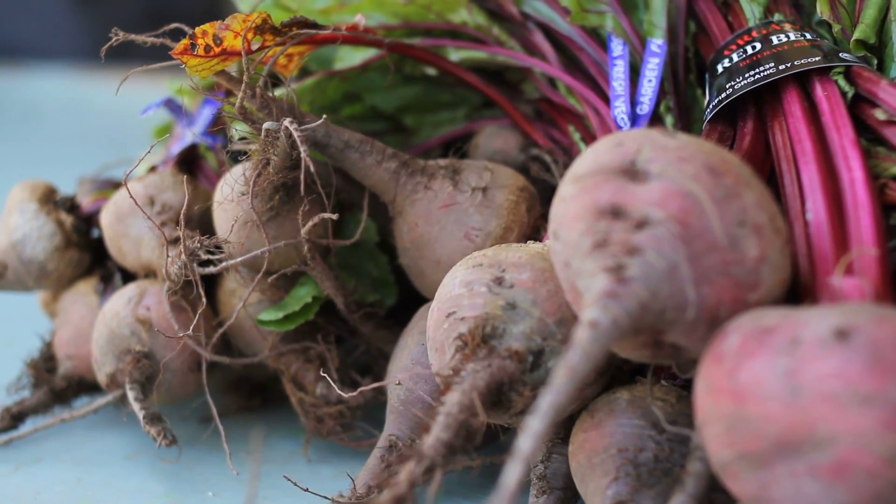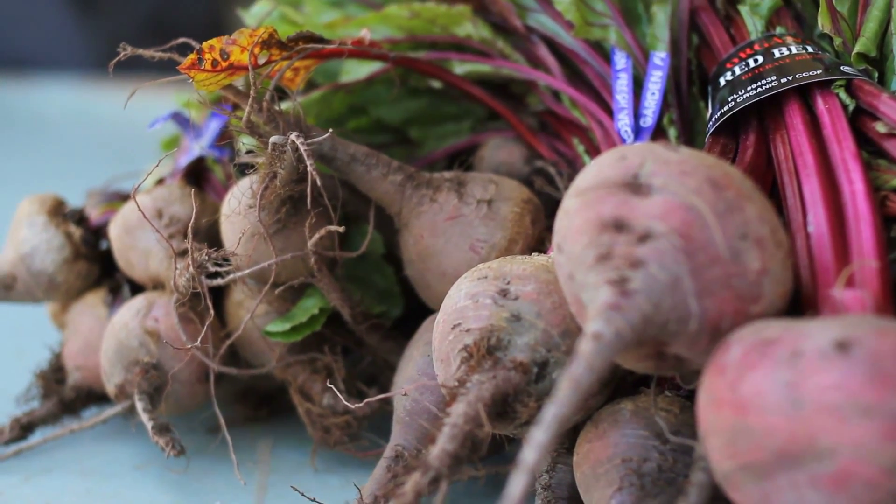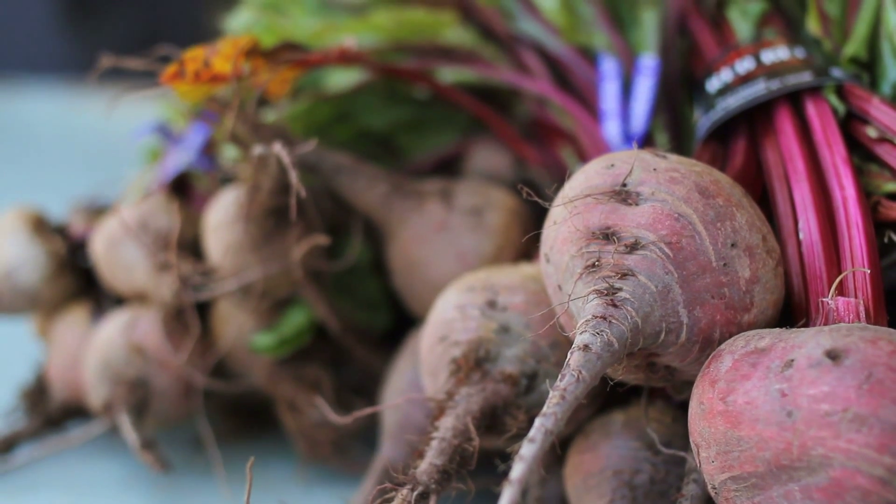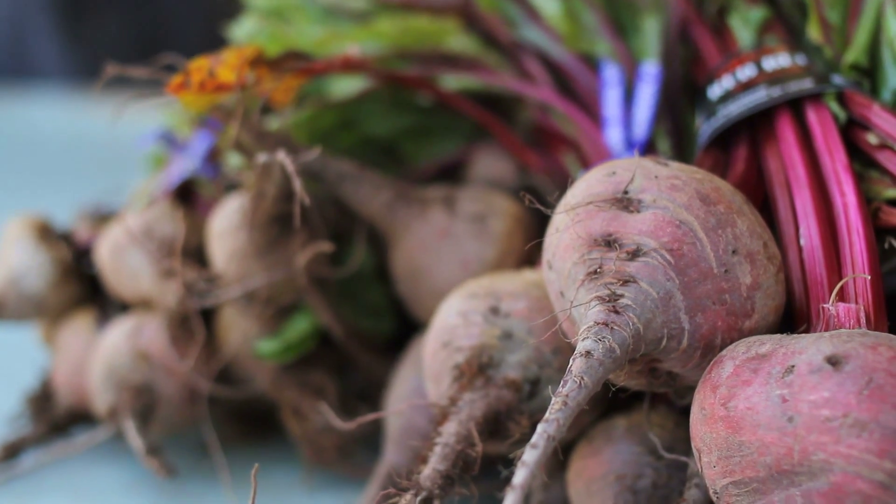Turnip greens are the tops of turnips and are just as good as the vegetable itself. They are tender and require little cooking time to be flavorful. Swiss chard, with its red stalks, is a great green to sauté.